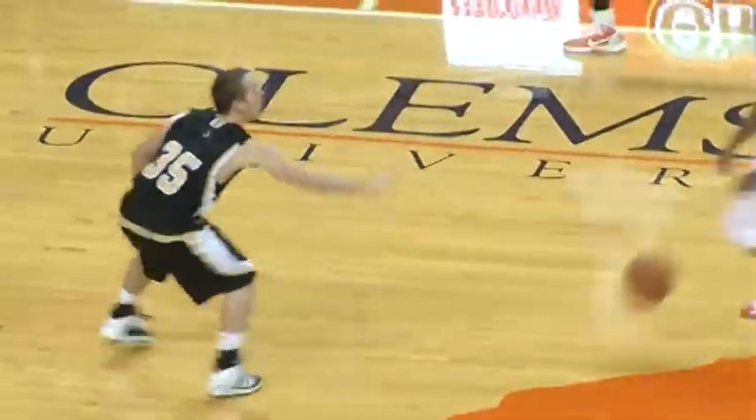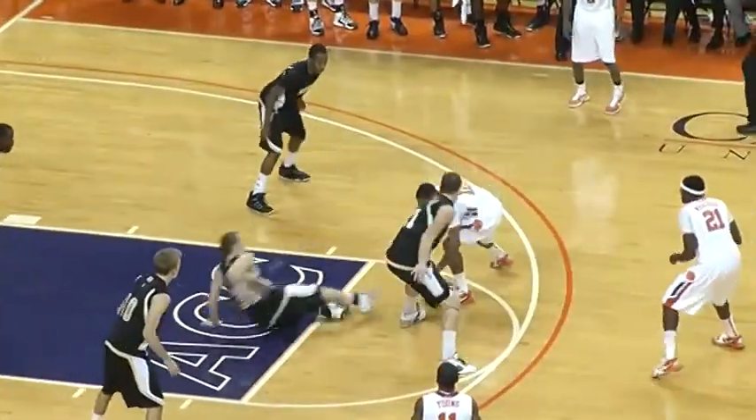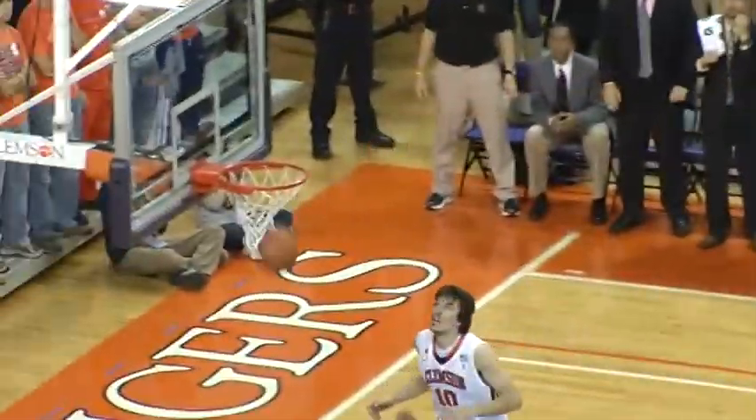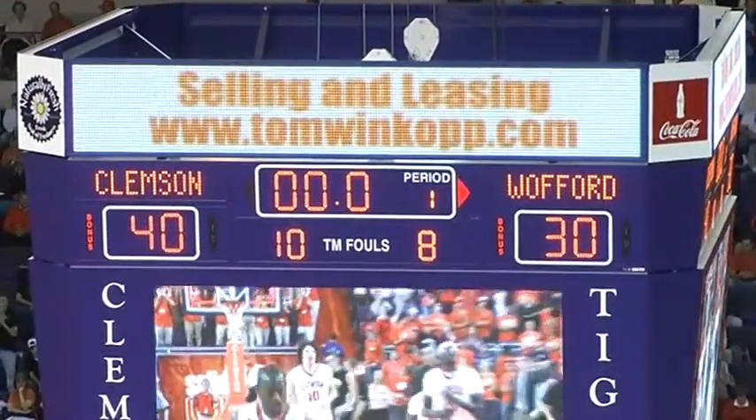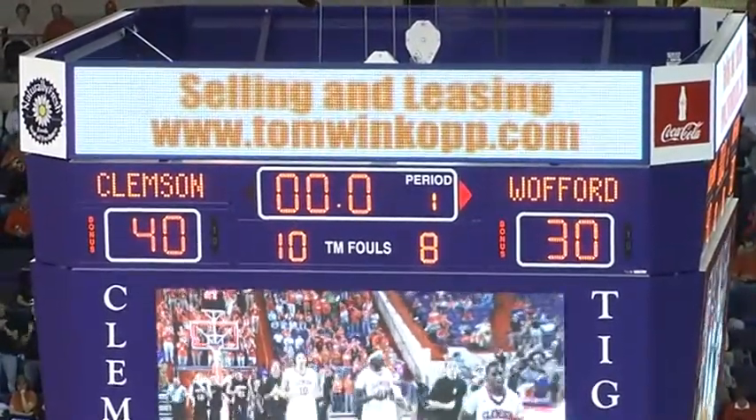We're down to five. Clemson the other direction, Stanton with three. Stanton wants to drive, puts up a leader at the buzzer — it's short. Good defense by Kroll and Loesing to help bottle up Stanton, and Wofford goes to the locker room down 10 points.